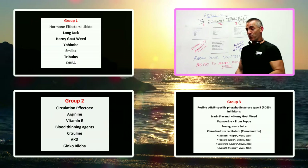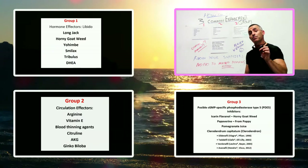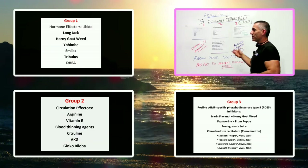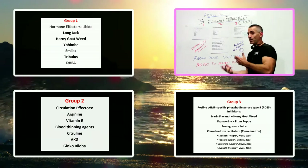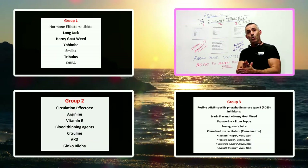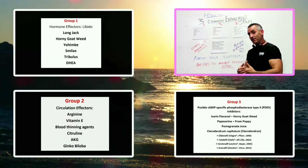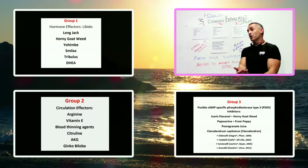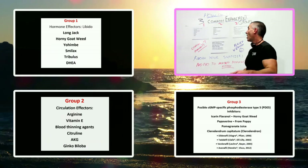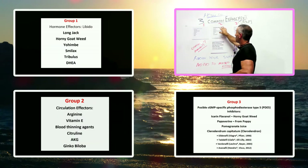Now we go to group number three: possible cyclic GMP, otherwise CGMP, or what's called PDE5 inhibitors. You've got your circulation going, but you've got that hole in the tire. Think of PDE5 inhibitors as putting a patch on that hole. What happens is the blood goes into certain member parts of the body, but blood doesn't come back out right away — things fill up pretty fast. So often you'll find PDE5 inhibitors in products which help with circulation.